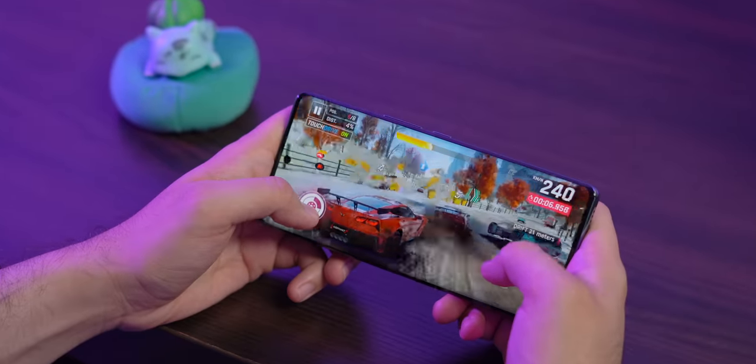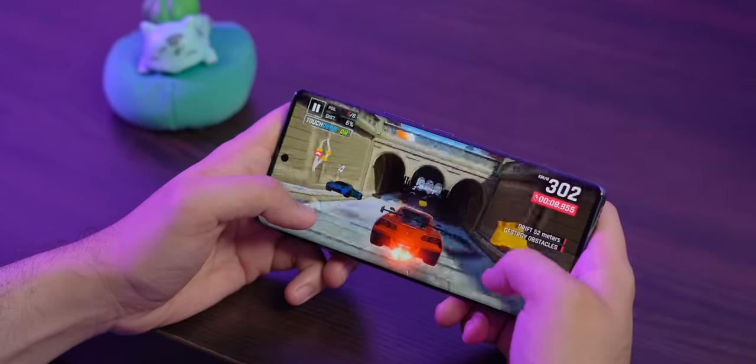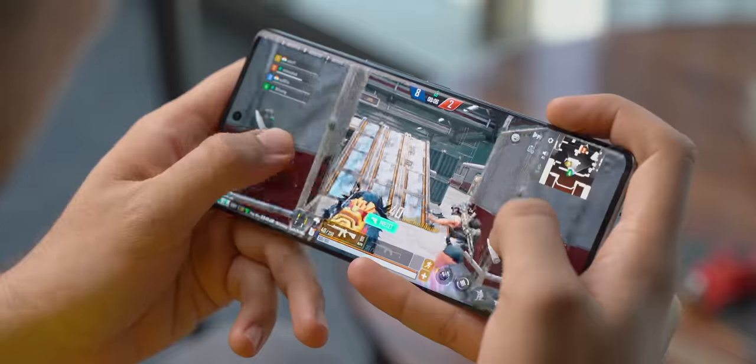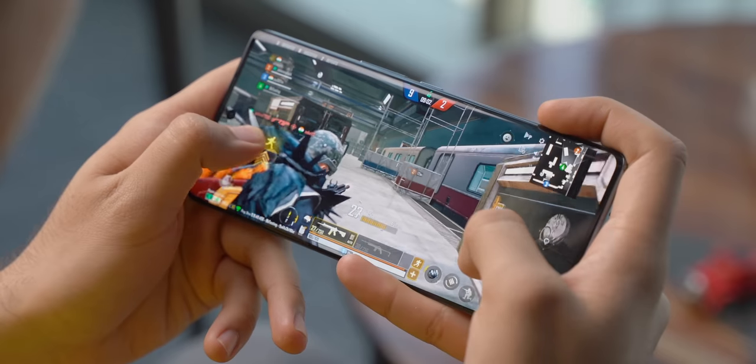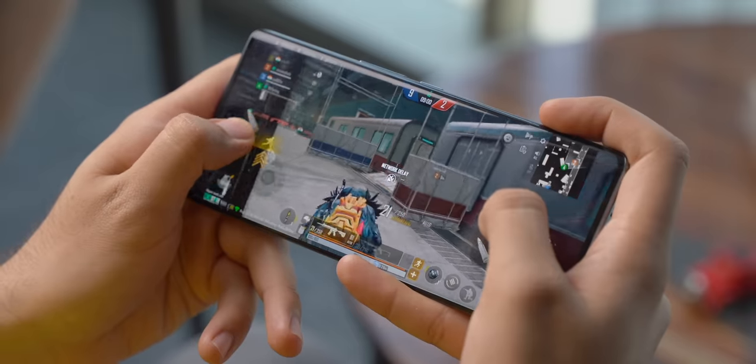As for gaming, it was surprisingly good. Asphalt is super smooth with no stutters and good touch response. We also tested New State, and it supports 90 FPS — gameplay was very smooth with no heating. The Lava Agni 2 isn't the most powerful smartphone in this price range, but it performs fairly well.